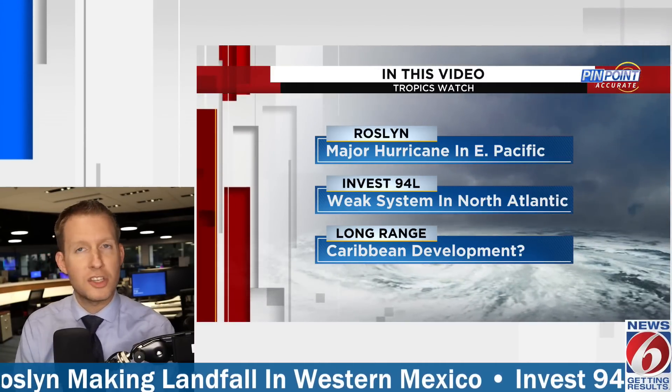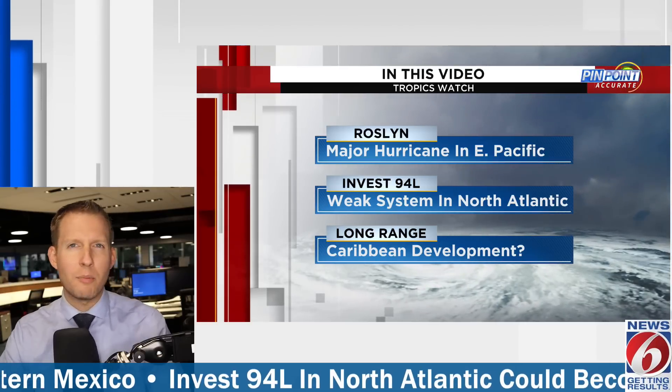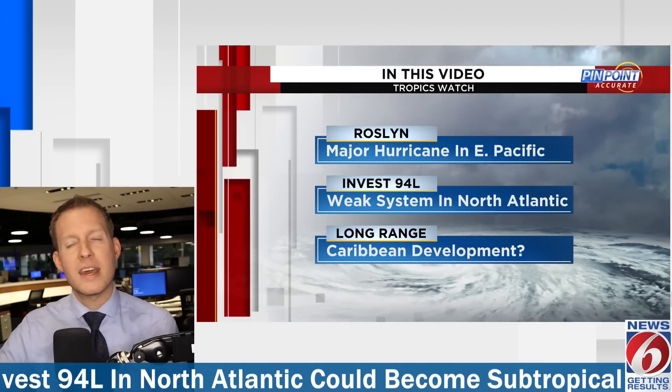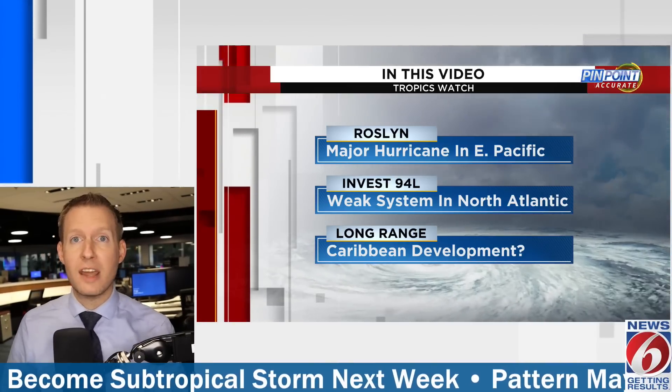In this video we're going to talk about three big things. First, major hurricane Roslyn just made landfall. Then in the Atlantic — really the North Atlantic — we have Invest 94L, a very weak system likely going to meander in a very complex steering current, potentially impacting the Canadian Maritimes over the next week. And then we're going to break things down long range, as a widespread pattern is going to keep things relatively quiet — but that pattern is going to change as we work our way into November.